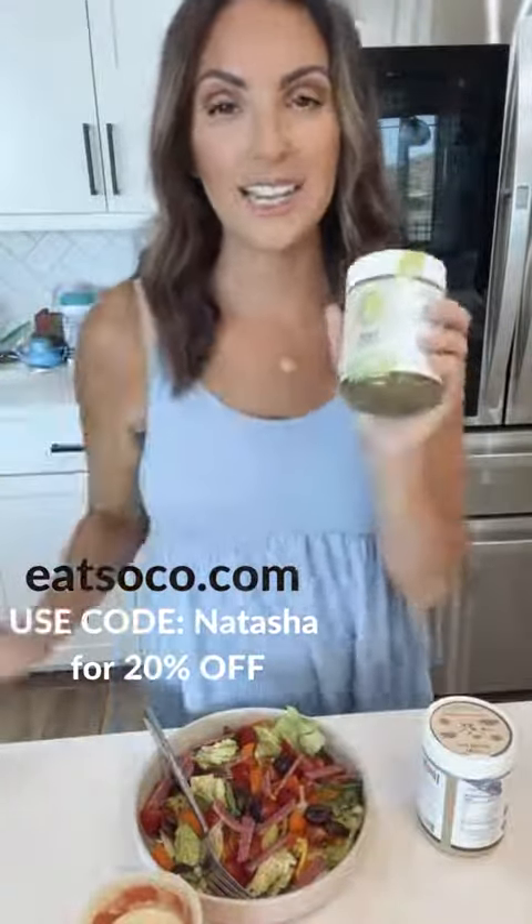They also have this one — the tahini and pesto. It is also dairy-free and gluten-free. This one is delicious. I put it over spaghetti squash and oh my gosh, it was to die for.